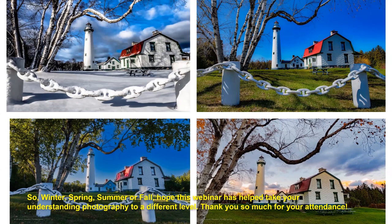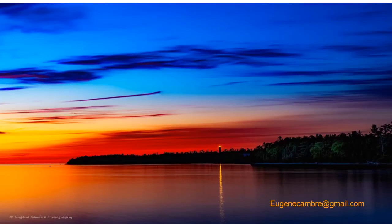I hope this webinar has helped you take your understanding of photography to a different level, and I thank you so much for your attendance. Contact information was shared for any questions. The presentation was described as a great summary of a whole lot of information. If no one else has questions, thank you for joining — we'll try to get this on our YouTube channel sometime soon.